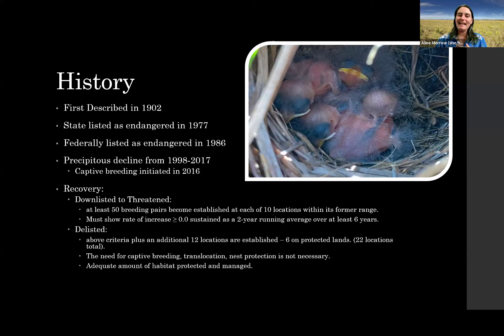Between 1998 and 2017, the Fish and Wildlife Service and FWC recognized a very precipitous decline in Florida grasshopper sparrow numbers at the sites they were monitoring, which prompted them to begin a captive breeding program, which I will also be speaking about.